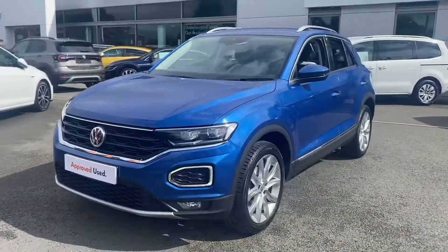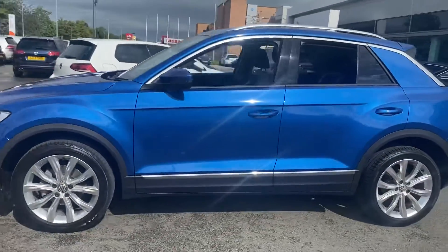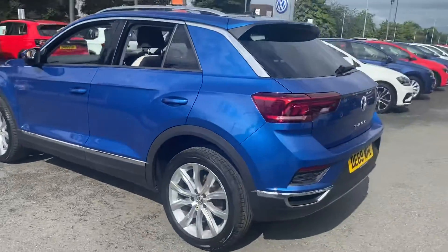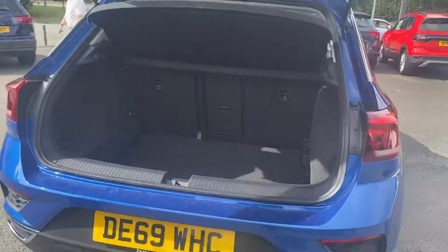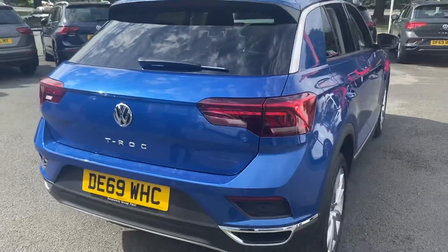You get daytime running lights and LED headlights. Looking at the side of the car, you've got 18-inch alloy wheels, and you also get privacy glass from the B-pillar backwards. You get front and rear sensors as standard on this car. Opening up the boot, you can see how much space is in there — it's got a ski-through hatch and 60-40 split folding seats as well.